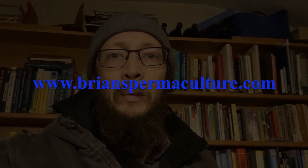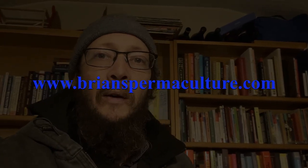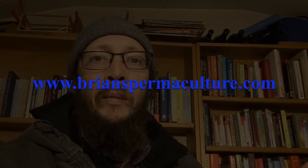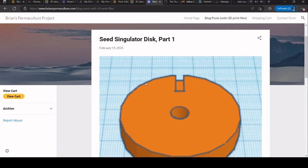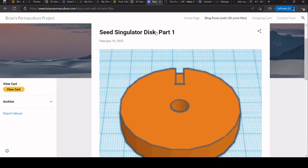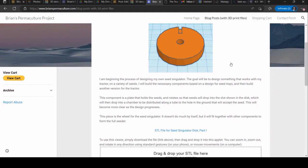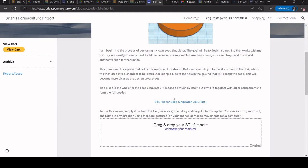What I've started to do is any of the 3D prints that I design, I will be sharing on a website. I've started my own blog basically, and as of right now I only really care about the blog so that I can share my 3D prints with people. Each entry is basically going to be a 3D print that I've created, and you can download the STL files.